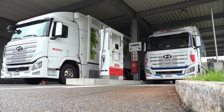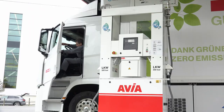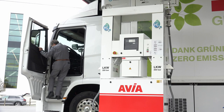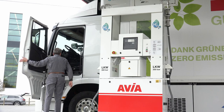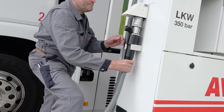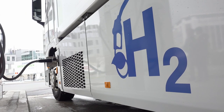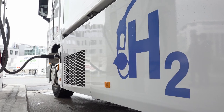We see clear advantages in hydrogen compared to electric battery vehicles. On the one hand, we have much shorter refueling times compared to an electric vehicle, and on the other hand, we also have much greater loading weight with the hydrogen vehicle compared to a battery electric vehicle. In fact, a hydrogen heavy vehicle is much more efficient than a battery electric vehicle.